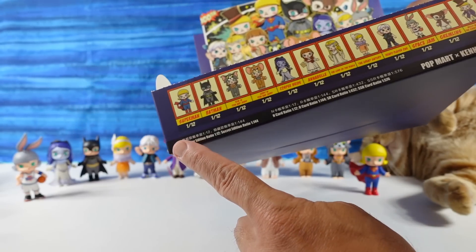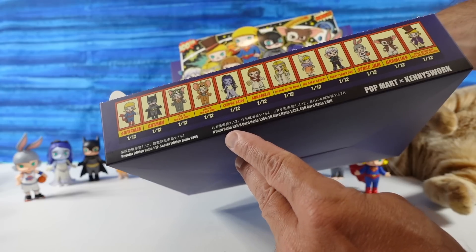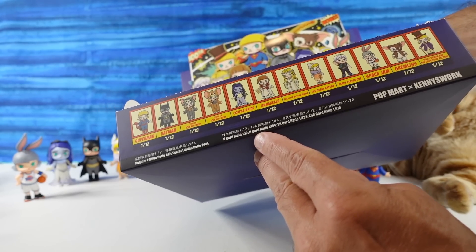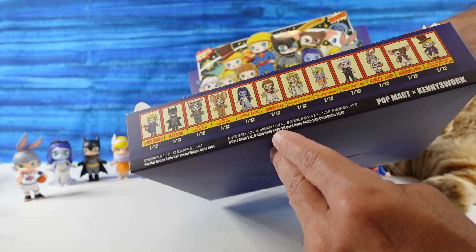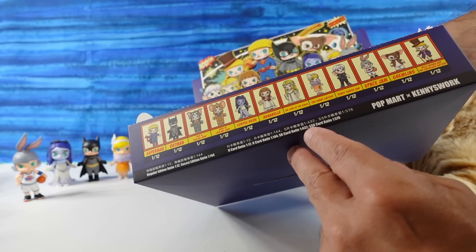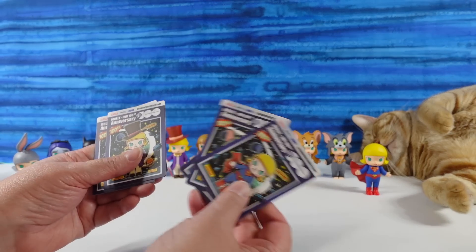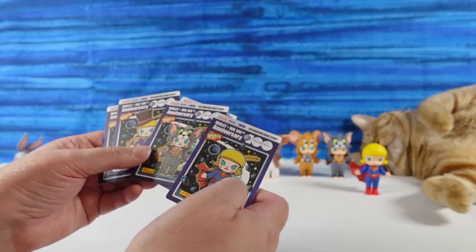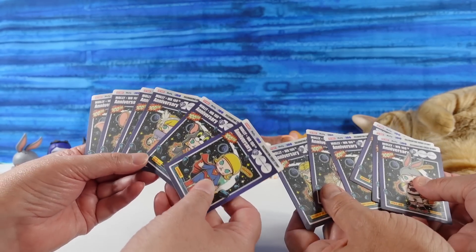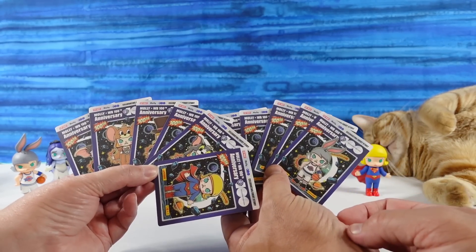I want to point out something before we wrap up. The regular edition rare is 1 in 12, and the secret edition is 1 in 144. But check this out — there are also card rarities: N card ratio 1 in 12, R card ratio 1 in 144, SR card ratio 1 in 432, and SSR card ratio 1 in 556. So you can get special edition cards — probably holographic or something. That would have been cool to get one of those, but all of ours are just regular cards. They still look awesome though.